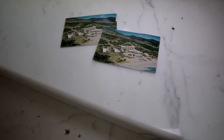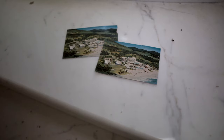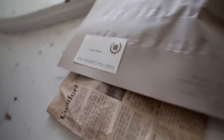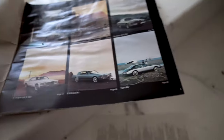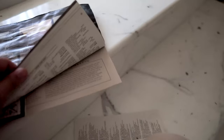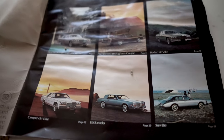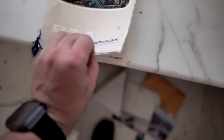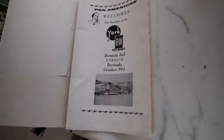Really cool to see two of these postcards here — they just never made it to a recipient. Check out this Cadillac pamphlet from 1981 — the Coupe de Ville Fleetwood. Oh, the pages are stuck, so I guess that's as far as we're going to go. Pretty cool though — Pan America, 1961 Bermuda.